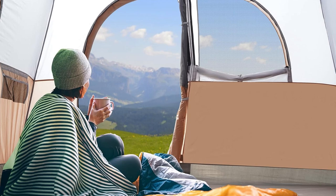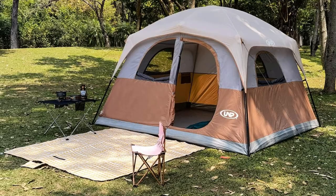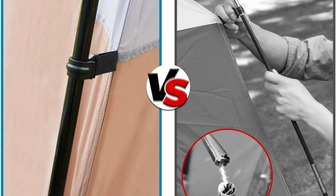Ever had those camping nights where you just can't catch a break from the cold or cramped space? Check this — the UMP six-person family camping tent totally changed our game.